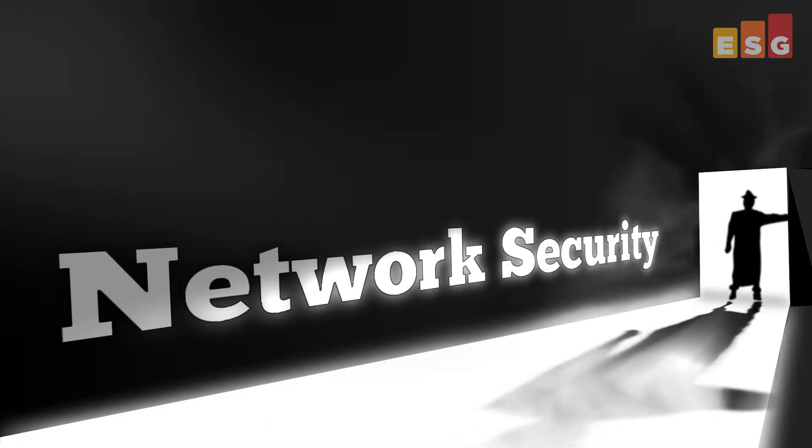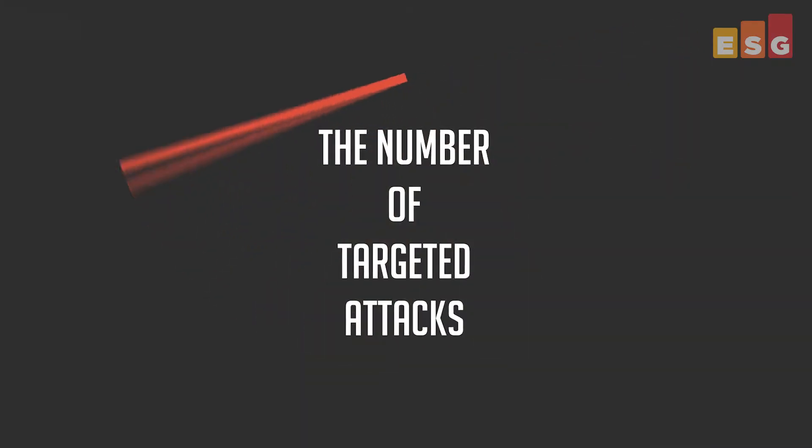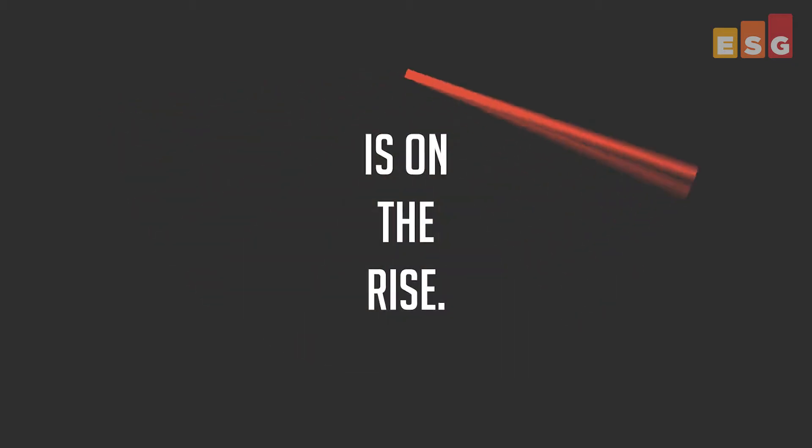Network security is no longer a quiet, quid pro quo game played out in silence behind the scenes by superhero security professionals and mastermind cybercriminals in dark labs. Malware is becoming more sophisticated, and the volume and number of targeted attacks is on the rise. This, coupled with the upsurge in network traffic, means that the task of the network security professional is becoming increasingly difficult.